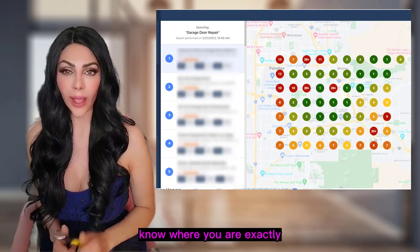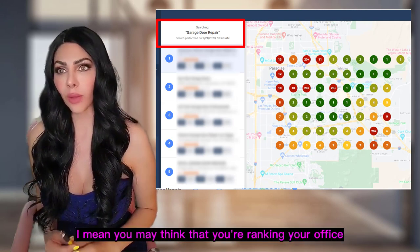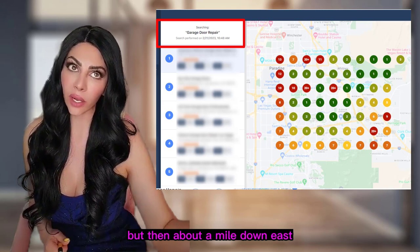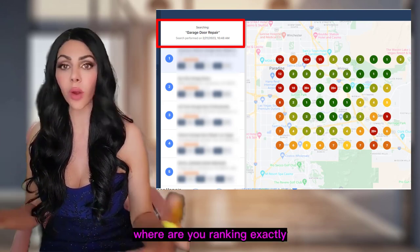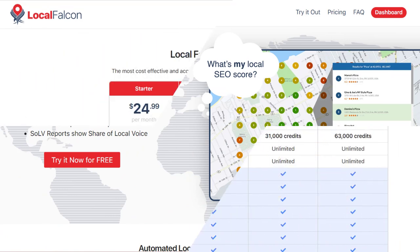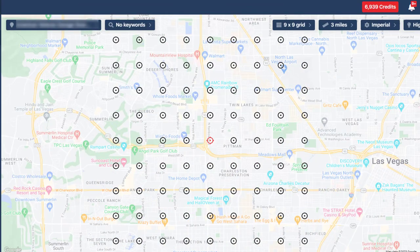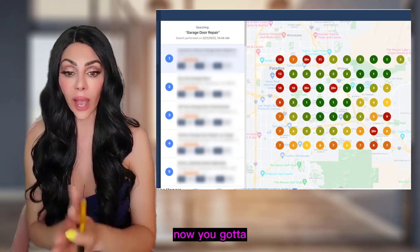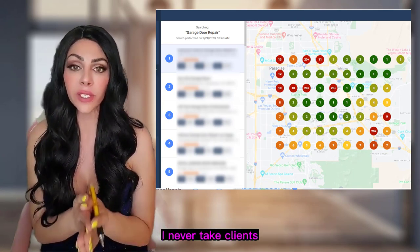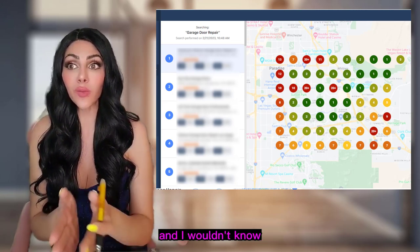Number three: get a heat map so you know exactly where you rank for your keywords. You may think you're ranking near your office, but are you ranking a mile east, west, north, or south? Go ahead and get a heat map. Local Falcon is absolutely phenomenal — they charge around $25 a month. With the basic plan you can upload your GMB and enter as many keywords as you want. The heat map can show you a range from one mile up to ten miles.